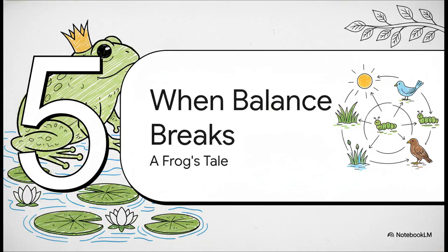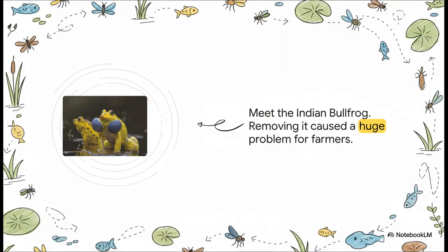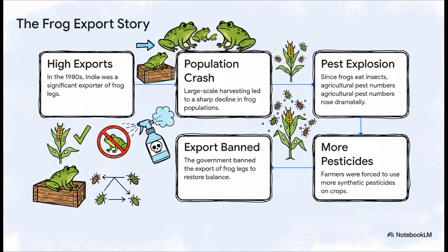The most crucial point is that this food web is perfectly balanced. But what would happen if we removed just one single player from this big game? Let's find out with a real story from right here in India. Back in the 1980s, India used to export a lot of frog legs to other countries. Because of this, the number of frogs went down and down. Now, what do frogs love to eat? That's right — insects. With fewer frogs to eat them, the population of insects and pests just exploded. It was a total disaster for farmers whose crops were getting destroyed — they had to spend lakhs of rupees on extra pesticides. Finally, the government realized its mistake and banned the export of frog legs. This story is a perfect example of how removing just one link can break the entire chain.